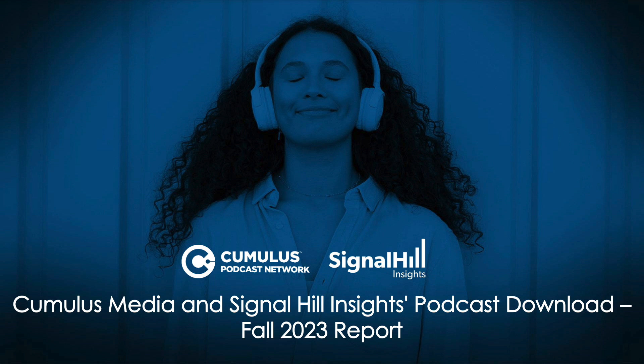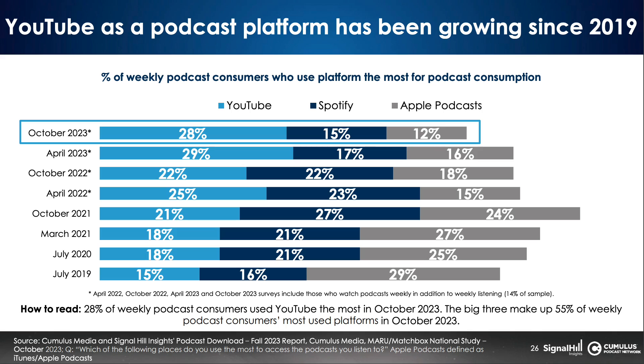Also, by adding a video element to your podcast, you can open yourself to a wider variety of platforms. You might be surprised to hear that YouTube is actually the platform that most people consume podcasts on right now. According to an October study by Cumulus and Signal Hill, 28% of weekly podcast listeners say they use YouTube the most for podcast consumption — that's more than the next two competitors, Spotify with 15% and Apple Podcasts with 12%, combined.